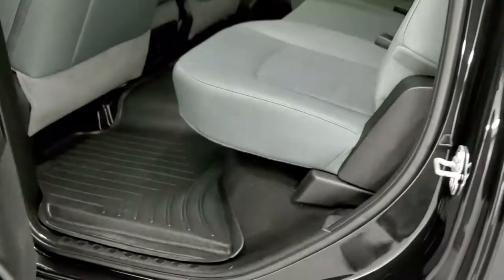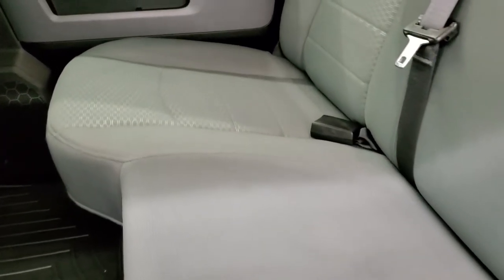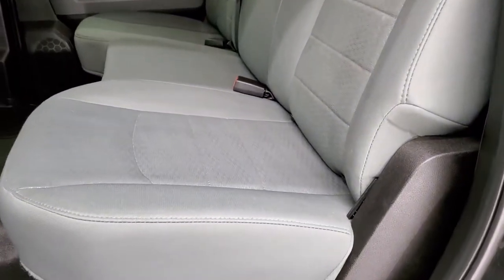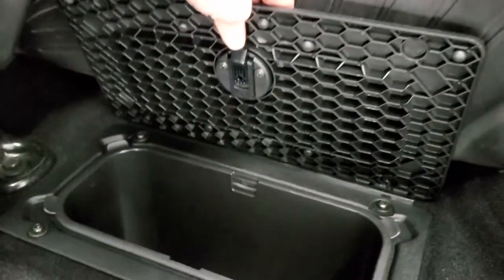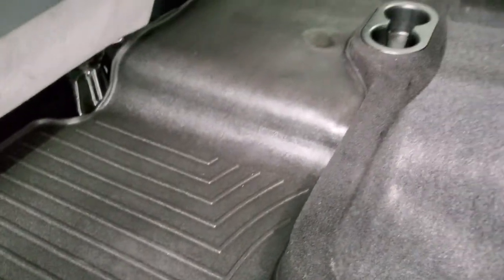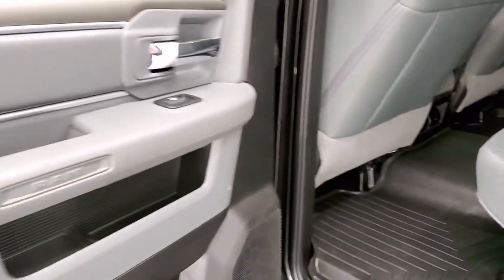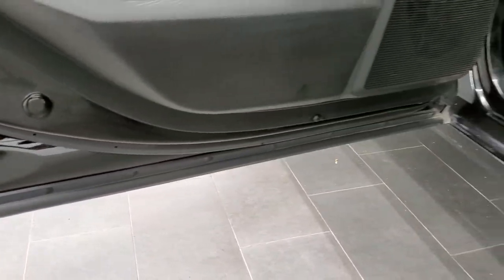We'll check out the back seats. You get that 40-20-40 split bench seat, so this is a 6-passenger vehicle. Back seats are just as clean as the front seats — no rips, no tears back here. It does have the latch child safety system and a power sliding rear window. You do get storage underneath these seats, and also in-floor storage on each side with removable containers for easy cleaning — you can actually put ice and drinks in there. Doors all look really good, and it does have child safety locks on the back doors.